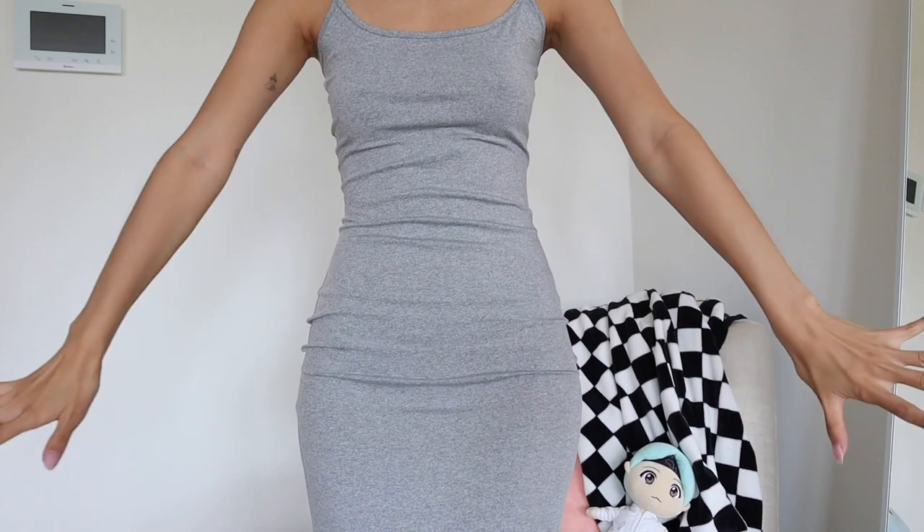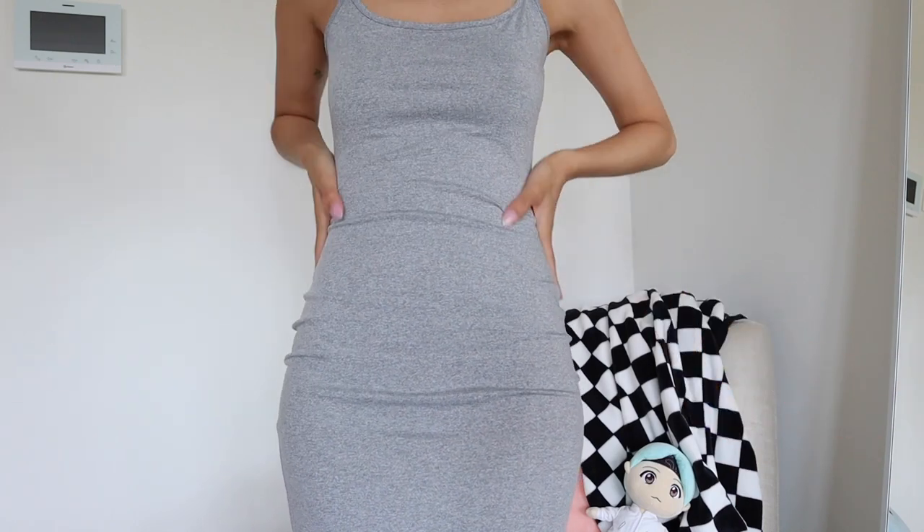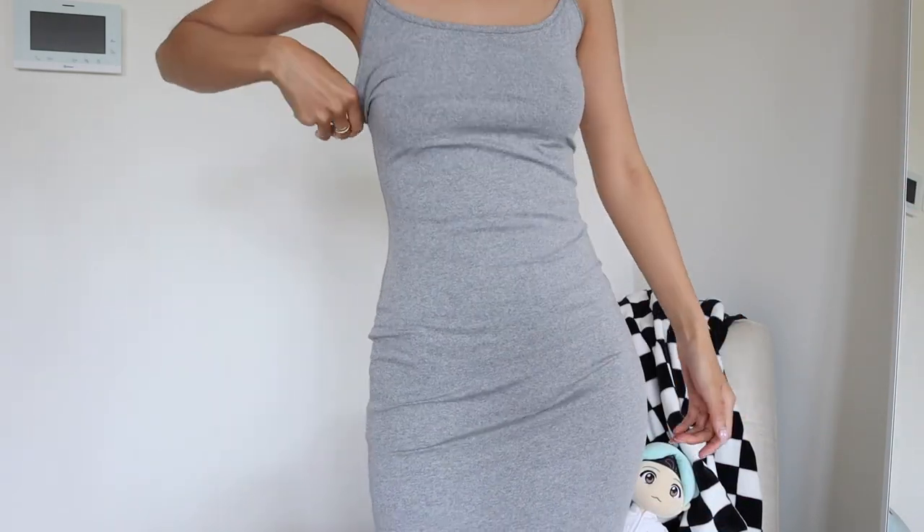Next up is a Skims dupe. I'm not sure if you're familiar with the Skims scrumptious dress — it's a full-length, tight fitted singlet dress — and this is giving exactly that. I wasn't sure what to expect but felt like you can't really go wrong with a dress like this. The material is nice and stretchy.